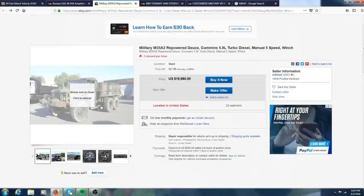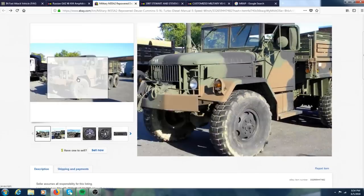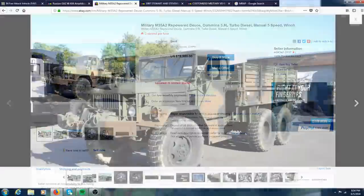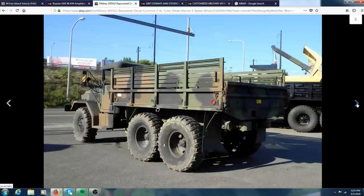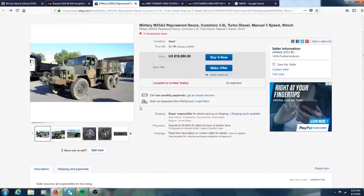This is a very unique deuce and a half. If you've ever driven a deuce and a half with the original LDT 465 engine they're pretty good — they sound great, they're fun trucks — but having a 5.9 in here gives you a lot more possibilities. It is definitely a really cool swap.